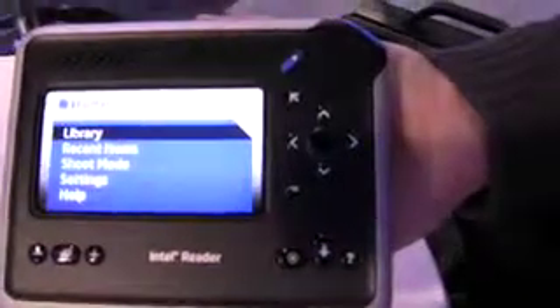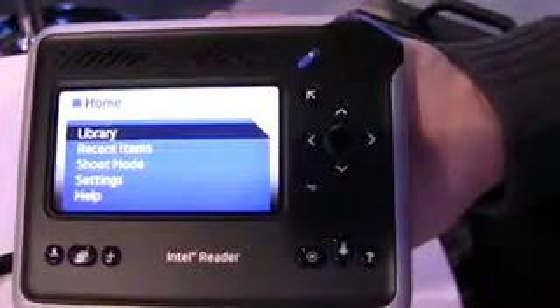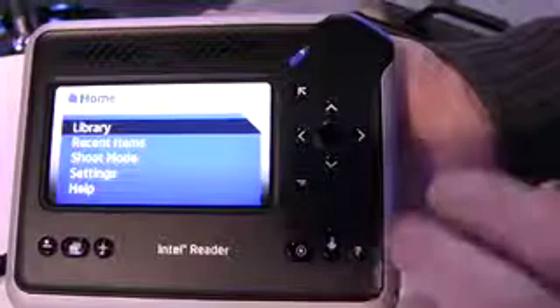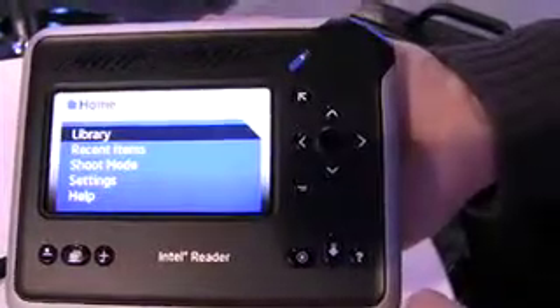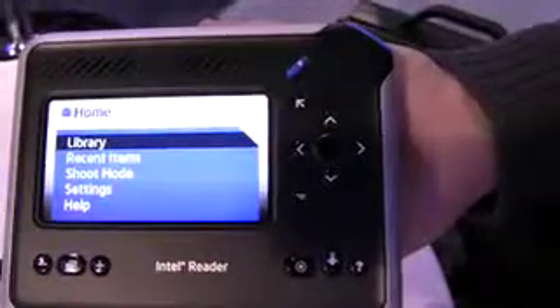A handheld device that can take a photograph of printed material and read it to you on the spot. What that means is that for someone who has difficulty with text — that could be someone with macular degeneration or diabetic retinopathy — they can have an easier time reading now. The device was designed to help people who have limited vision and also people who have specific learning disabilities, dyslexia being the most common.